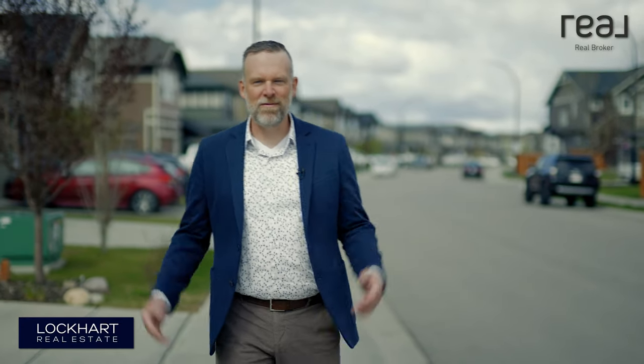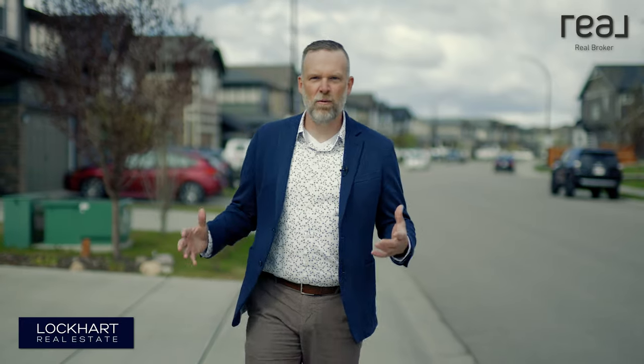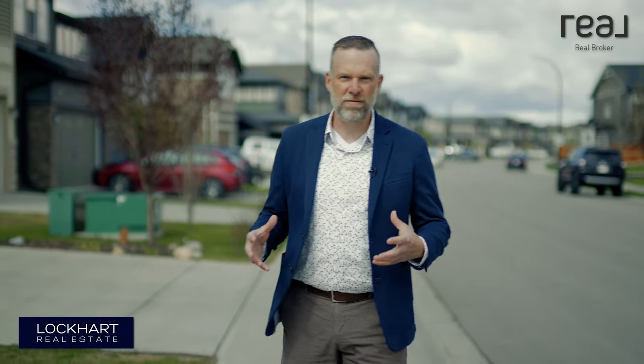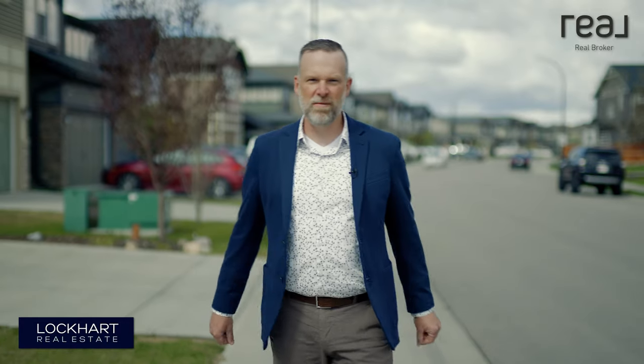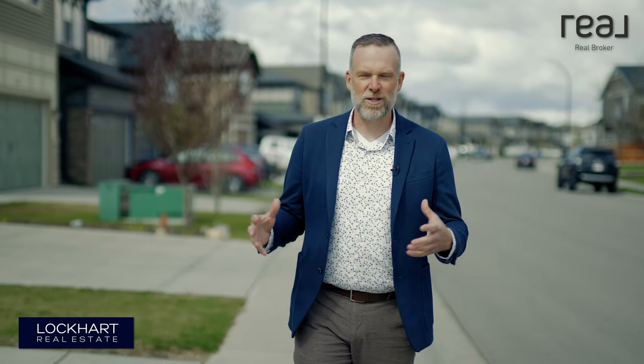Welcome to Cochrane, Alberta. If you haven't been to Cochrane before, this is a pretty special place. It's built on the ranching traditions of the Alberta foothills and still holds that small-town feel, but sits only 15 minutes outside of Calgary, so you get all those big city amenities and big city jobs while keeping that small-town feel.